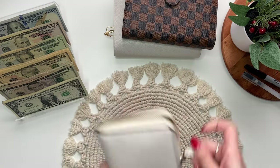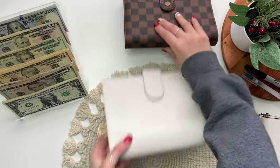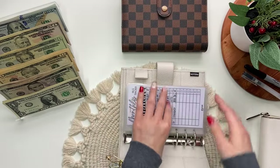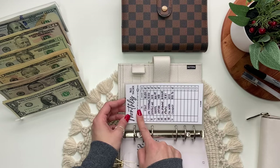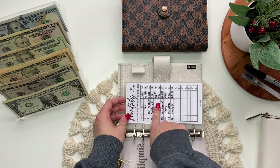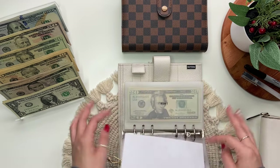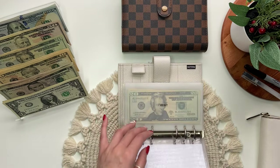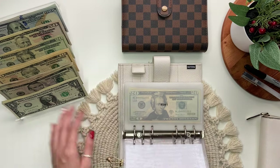Next we are going to do my bills. I still have not updated my monthly bill tracker — this is from November and December is literally almost over, and I still haven't fixed that. I'm just so behind. The first envelope is rent, which will be getting $395.